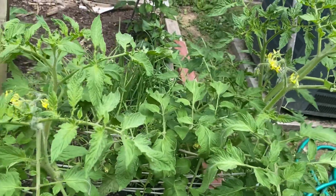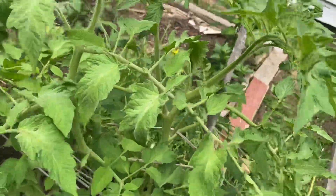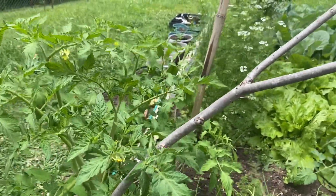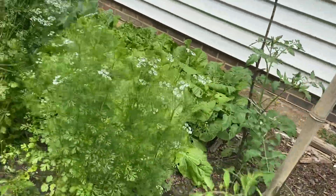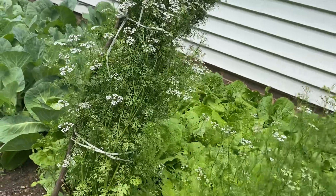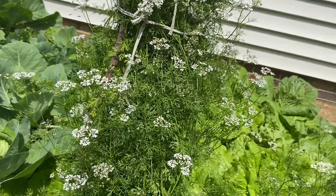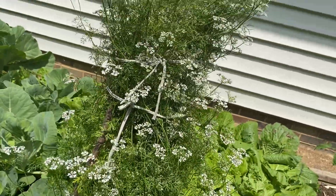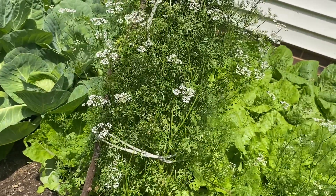My tomato — very healthy, my tomato. And I put some support on this one, not too much, because the other day it was a little bit windy, so that's why I tied it like that. Look, it's a lot of flowers. I'm going to make it like that so I have cilantro soon.